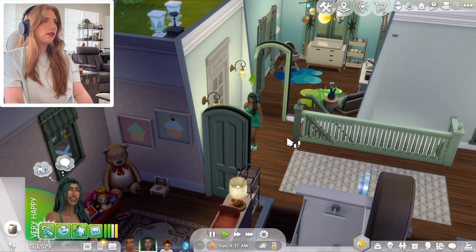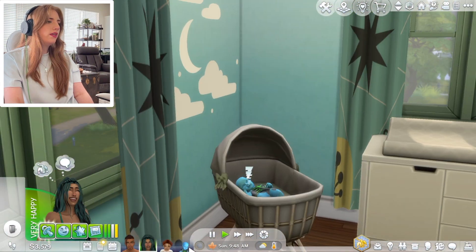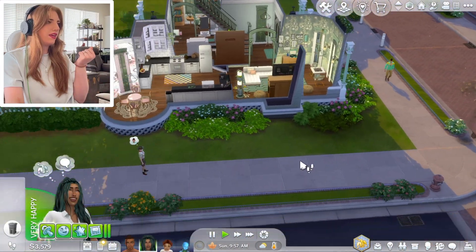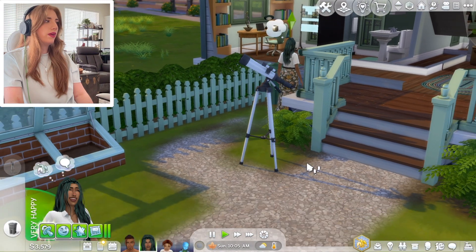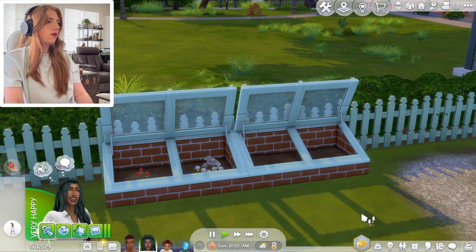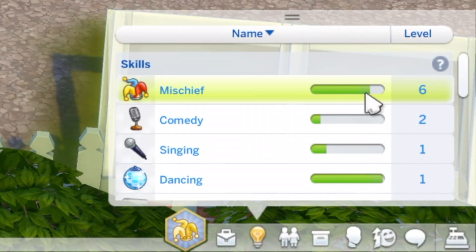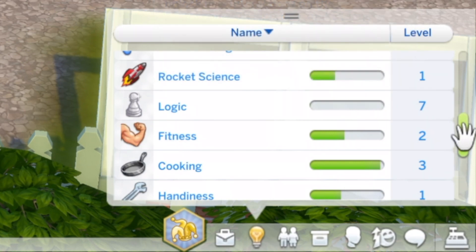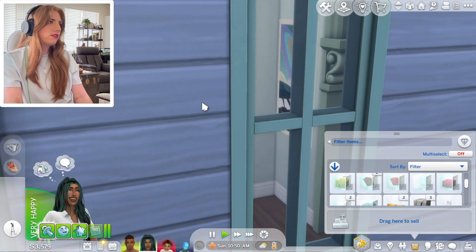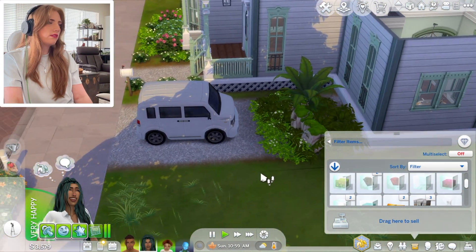There's a trash can literally right there — but fine, I guess that works too. Do we know who the dad is of the alien baby? Is that even a thing? While everyone is sleeping, why don't we spy on the neighbors to level up our mischief, and then we'll sell all of our mushrooms and water them — just have a nice day outside in this fall weather. We're almost to level seven of mischief, we've just started level seven of logic. I also got them a minivan because I felt like that was fitting.